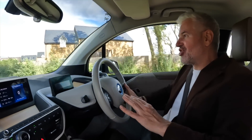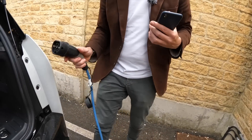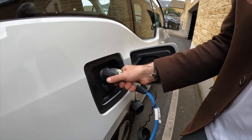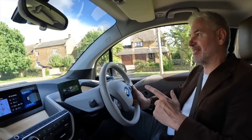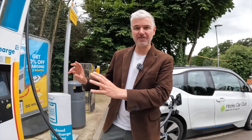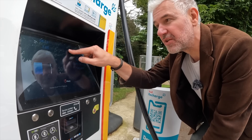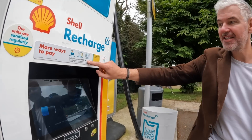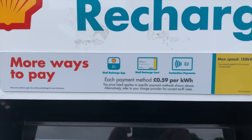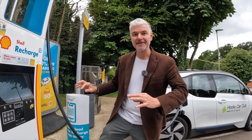We had a bit of an issue with charging the i3 — the first charging point was taken, then we found another but it wouldn't show exactly how much electricity was going in, and it wasn't a fast charger. We're now back at the Shell one, which has a proper screen. It shows 50% and also the kilowatt energy going in. It's £0.59 per kilowatt hour, so for £10 that gives us 16.9 kilowatts to add to the car.